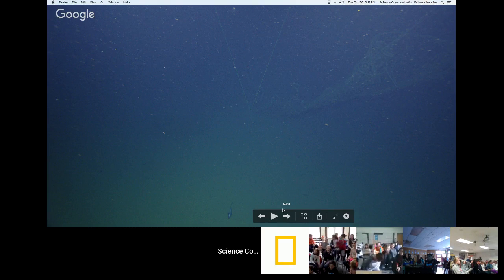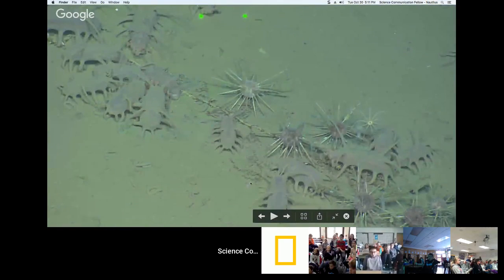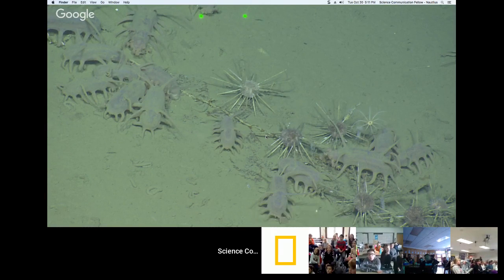That's called ghost fishing — even though the gear is no longer being used by humans, it can still entangle marine life for years to come. Here we have a whole bunch of sea pigs — actually sea cucumbers — along with some sea urchins that are excited because there's some kelp nearby. There's no sunlight at that depth, so energy comes down from the surface as marine snow — organic matter that slowly sinks to the bottom. Every once in a while, something bigger like a piece of kelp arrives and it's an all-you-can-eat buffet for sea life.